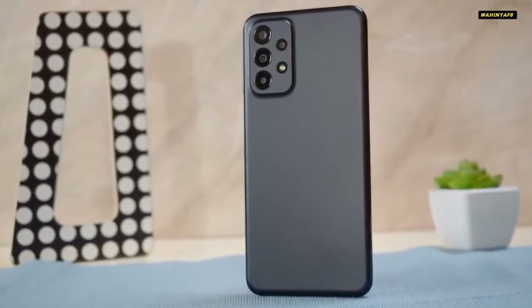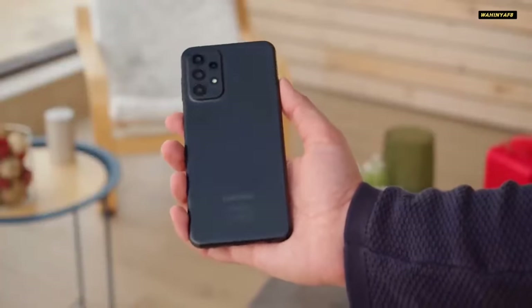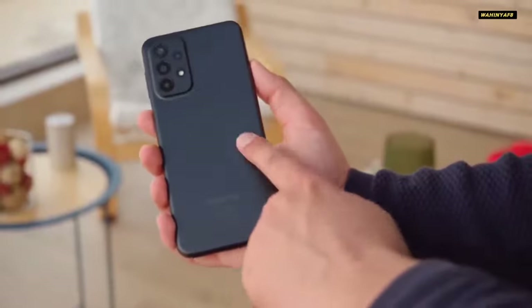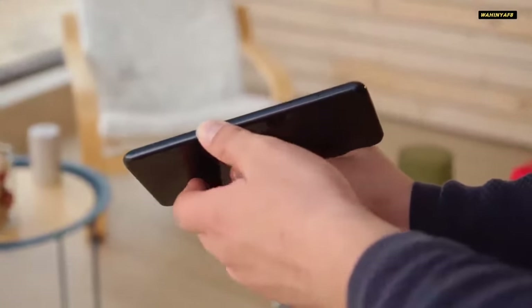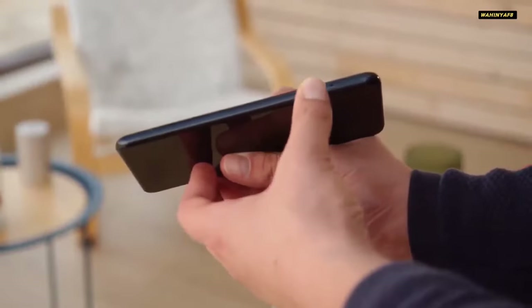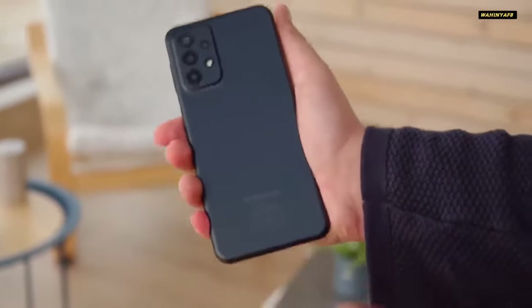Samsung's Galaxy A range is a dominant force among budget Android devices. It competes with the likes of the Google Pixel 8 and iPhone SE series in the mid-range, while dominating the lower end with refined software and long-term update commitments. What happens when you land in between the two?